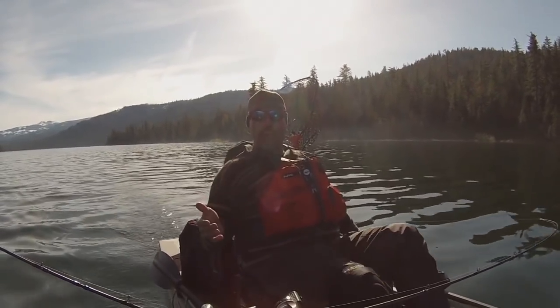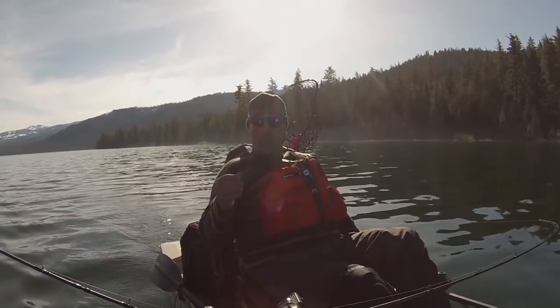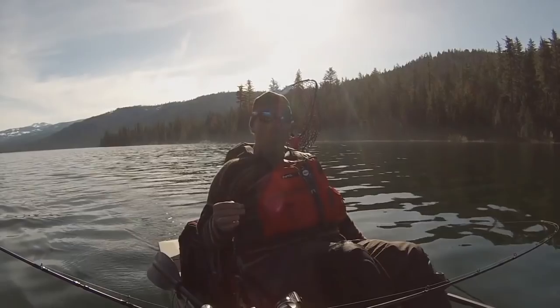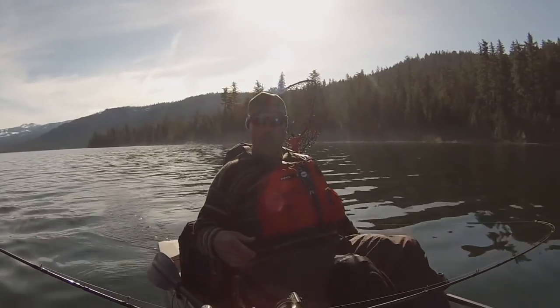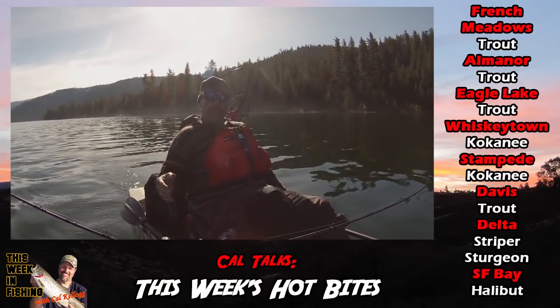I can hardly believe it — we're already into the month of June. The year is half over, but this prolonged spring we've had this year has made for some really great fishing all around Northern California. There's too many places to talk about in reality. I could go on for a couple of hours probably. But here are my hot bites for the week.